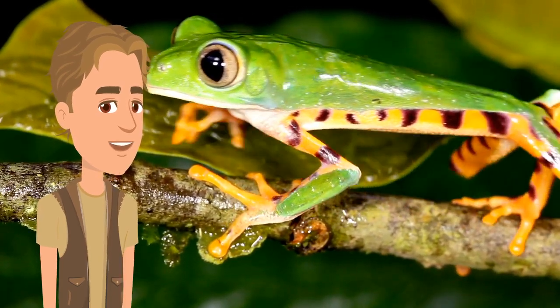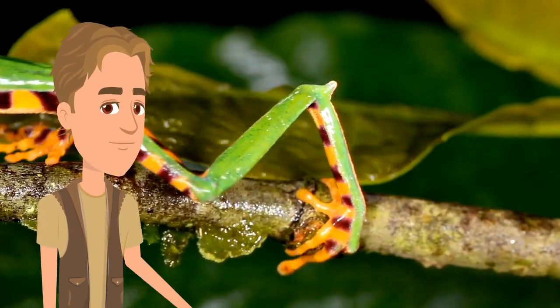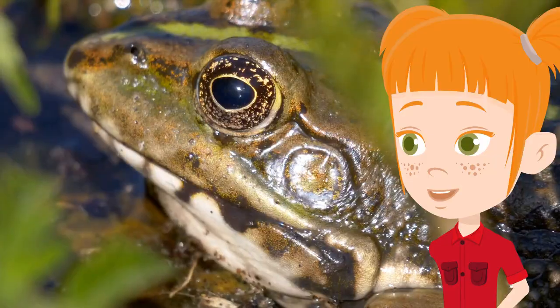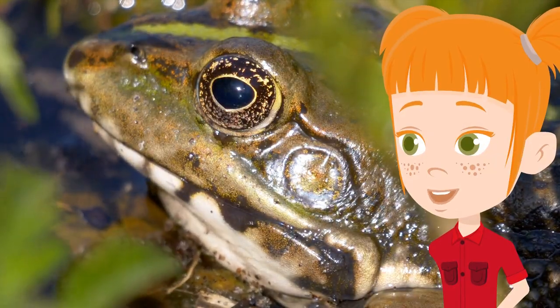Frogs have very strong back legs, designed to help them leap and swim, as you can see here. They catch their prey with their tongue. A frog's diet also varies depending on its species — some eat insects and other worms, while others prey on other frogs, small rodents and reptiles.